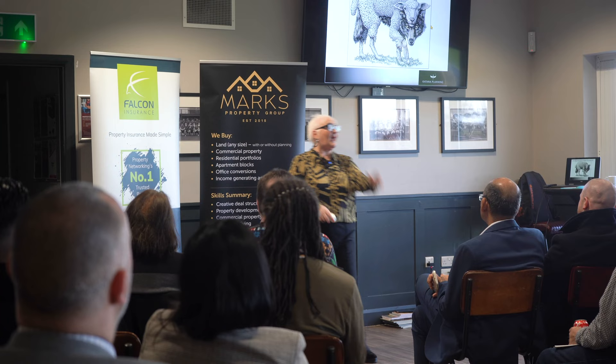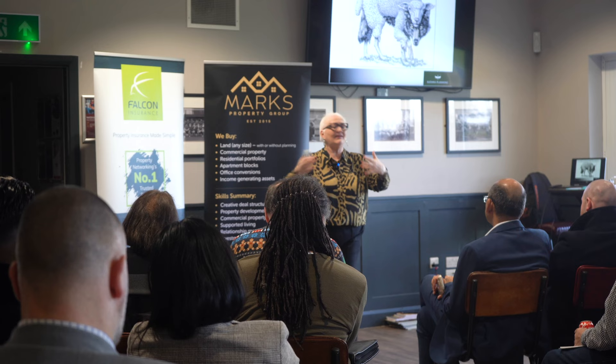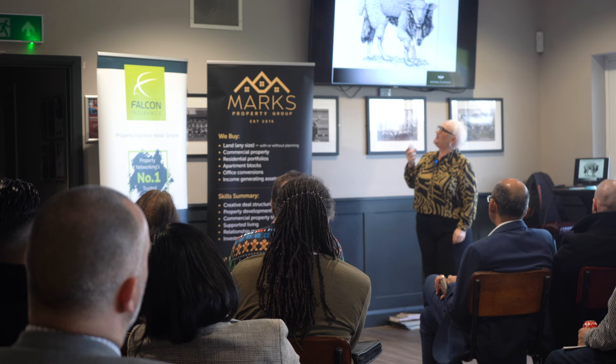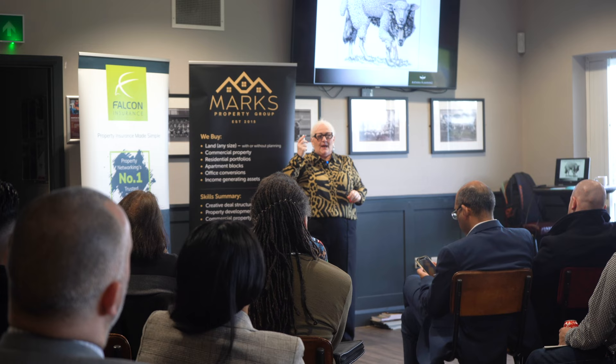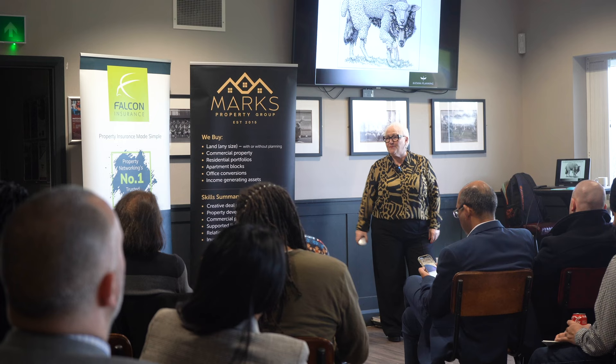Permitted development rights — in my view, and these are all my views — they are a wolf in sheep's clothing. The prior approval procedure, which is what you are going to have to do for your permitted development rights, they're not free. You have to submit a planning application to the council. It is called obtaining the prior approval of the council.